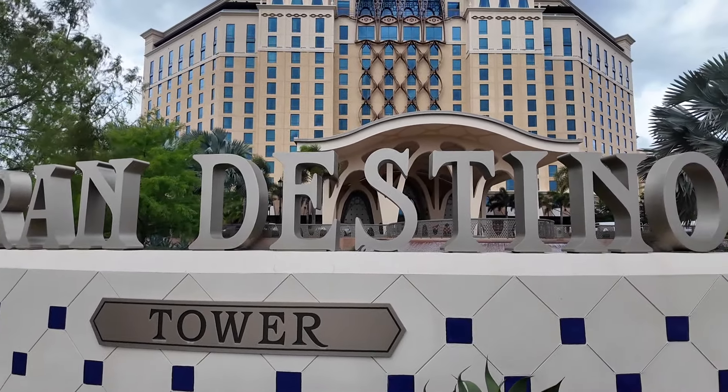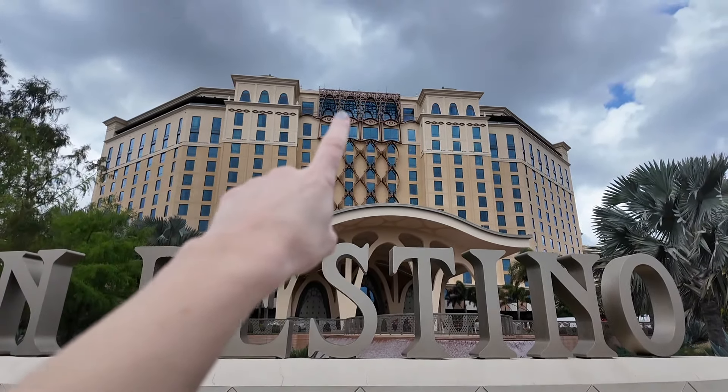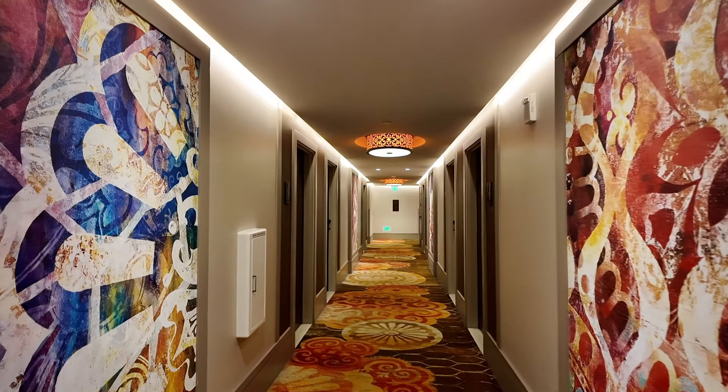Gran Destino Tower and club level is located just here. Our room is situated on the fifth floor of Gran Destino Tower. The room type is a tower deluxe suite — wait till you see this room. I'm going to give you a room tour. It is possibly one of the nicest rooms I've ever stayed in; even the corridors are just stunning.